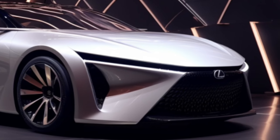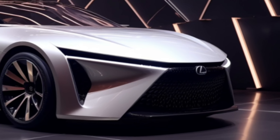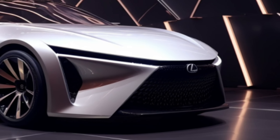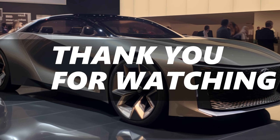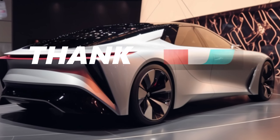If you're as thrilled as we are about the future of Lexus, don't forget to hit that like button, subscribe, and share this video with your fellow tech enthusiasts. Thanks for watching, and we'll see you on the road of tomorrow. Drive safe, everyone.